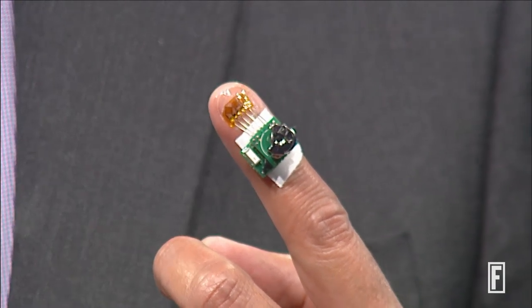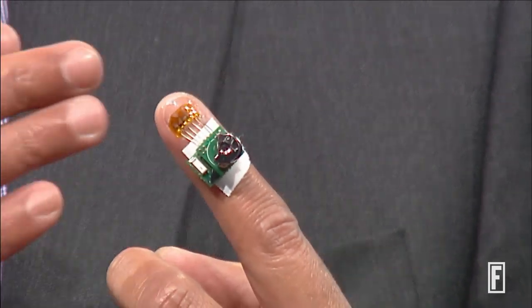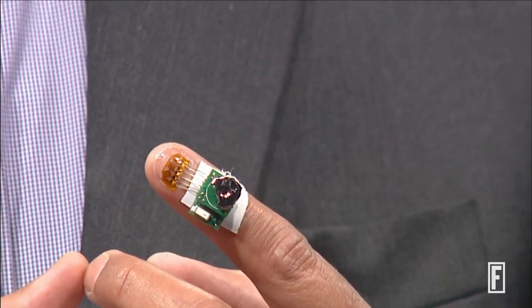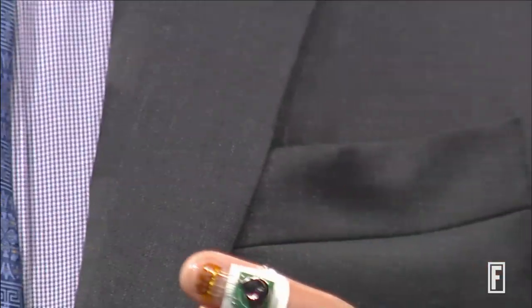The eventual form in which this device will be used is not what it looks like here. Think of it as the same form factor as your nail itself — that thickness, that size — just pasted on your nail, and that's the device. But I will demonstrate to you what this prototype device does already.